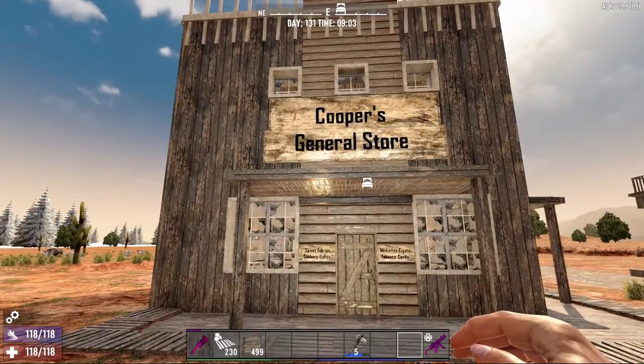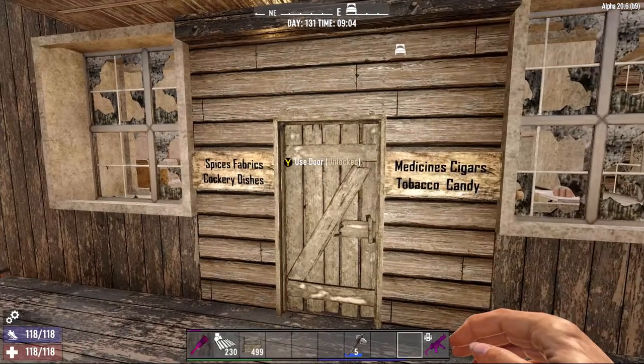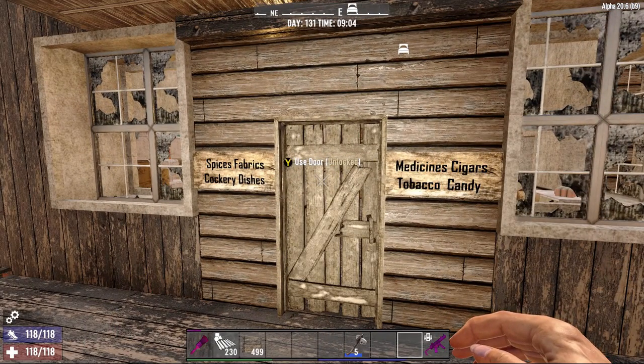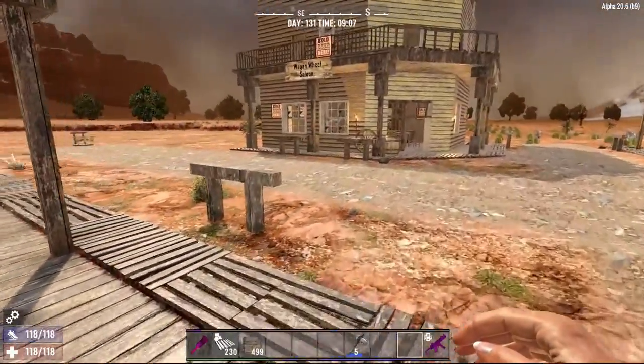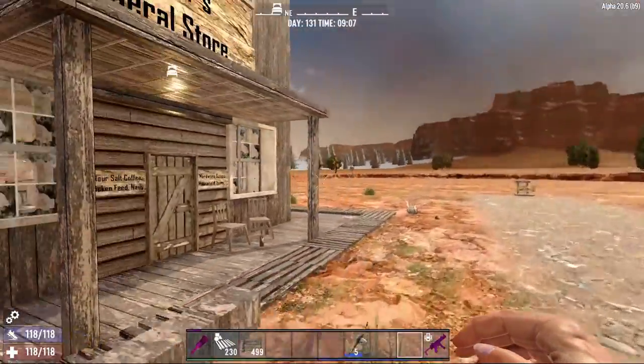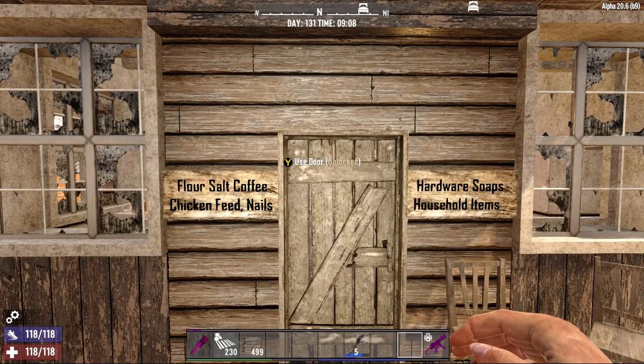You might be wondering what a general store carries. So, spices, fabrics, crockery, dishes, medicines, cigars, tobacco, candy. Let's see what else they have. Go over here. The staples: flour, salt, coffee, chicken feed, and nails.